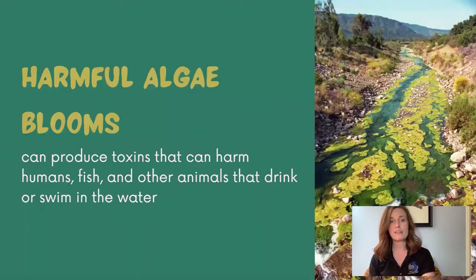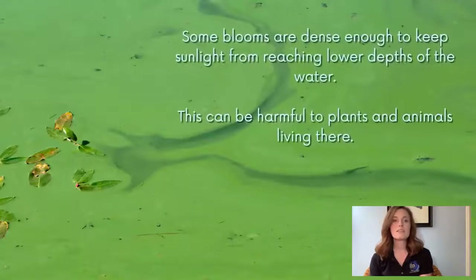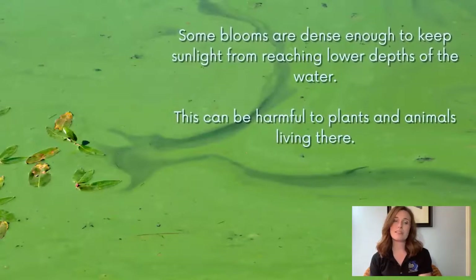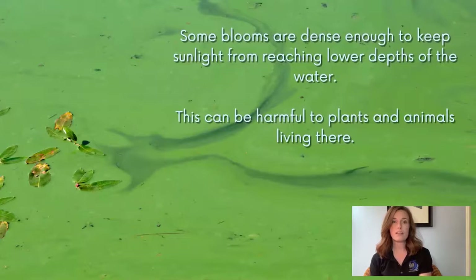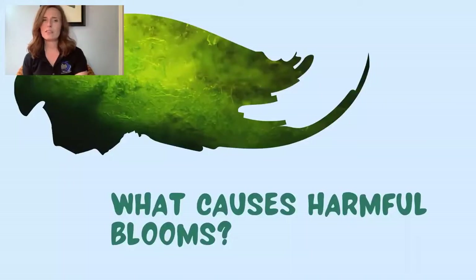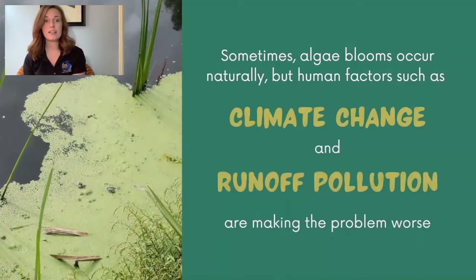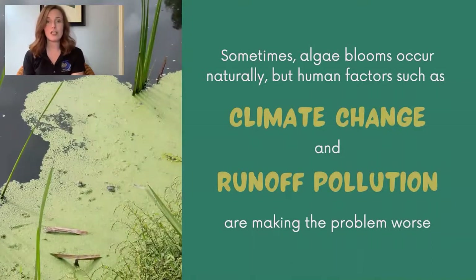Harmful algae blooms can produce toxins that can harm humans, fish, and other animals that drink or swim in that water. Some blooms are dense enough to keep sunlight from reaching lower depths of the water, which can be harmful to plants and animals living there. So what causes harmful blooms and is there anything we can do to stop them? Sometimes algae blooms occur naturally, but human factors such as climate change and runoff pollution are making the problem worse.